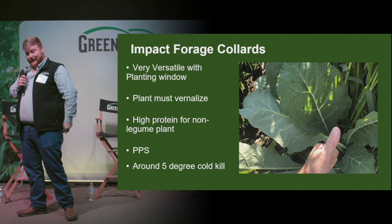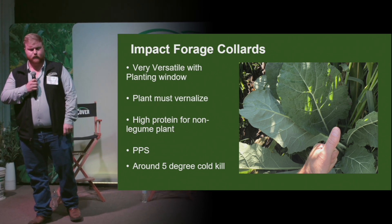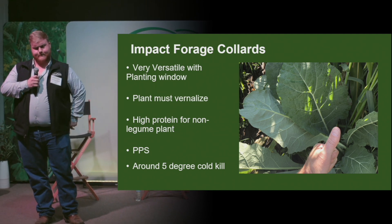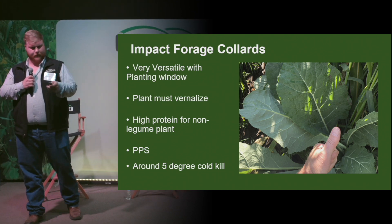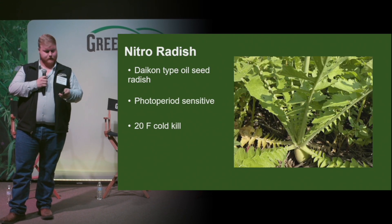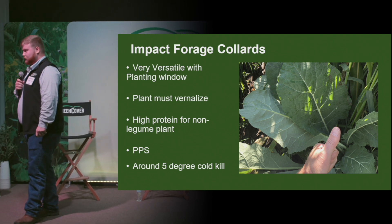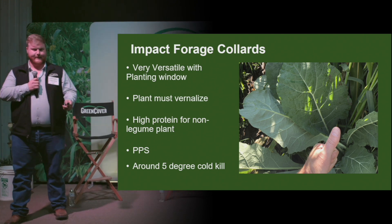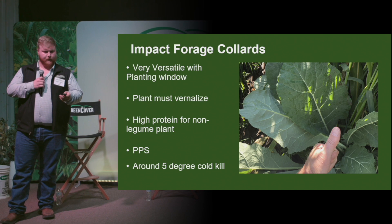It's also one of the highest protein brassicas for a non-legume plant, with a high degree of digestibility. If you want to spring plant it to avoid it from seeding out — it's also known as a PPS, a photoperiod sensitive plant, which means for it to go to seed it goes off a day-length hour. That one has a cold kill around 5 degrees.